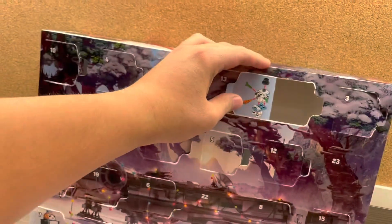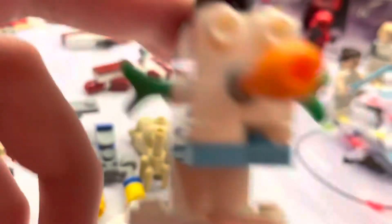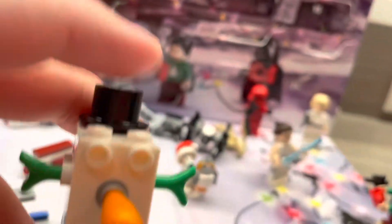We got a Holiday Gonk Droid! I love Gonk Droids so I can't wait to put this thing together. Here's a closer look at the Holiday Gonk Droid — this is honestly might be one of my favorite mini builds of the whole entire advent calendar. I think this thing is adorable, it's like a little snowman.